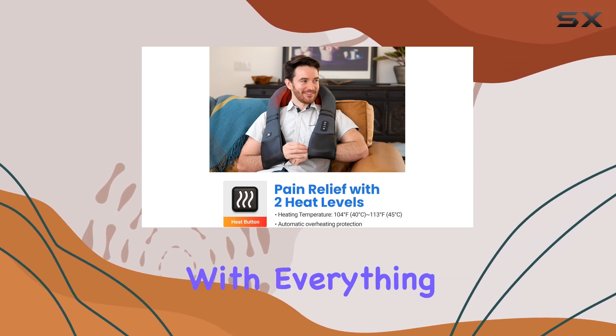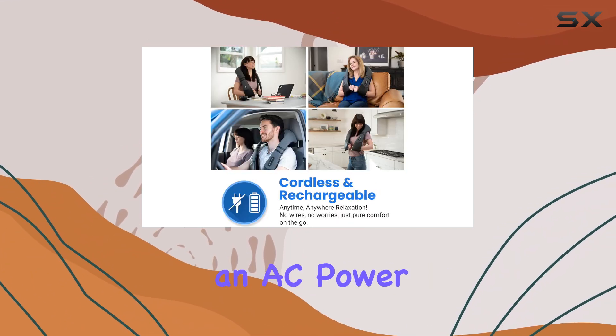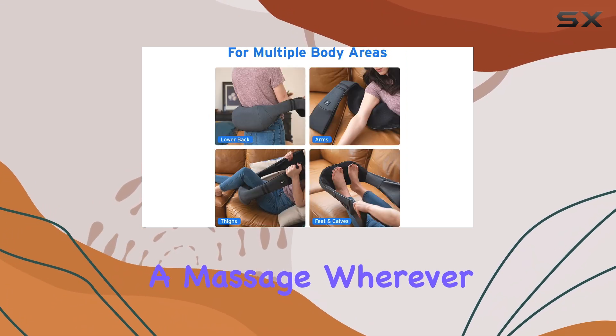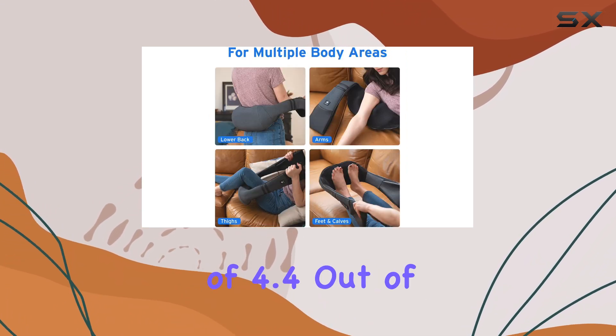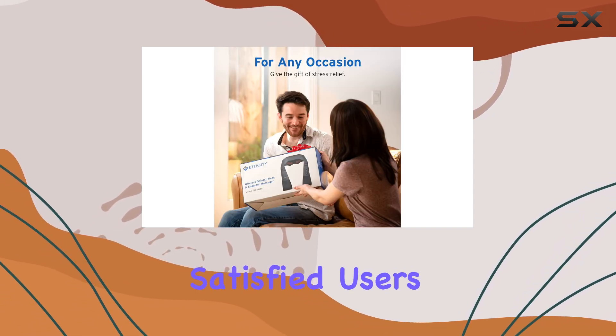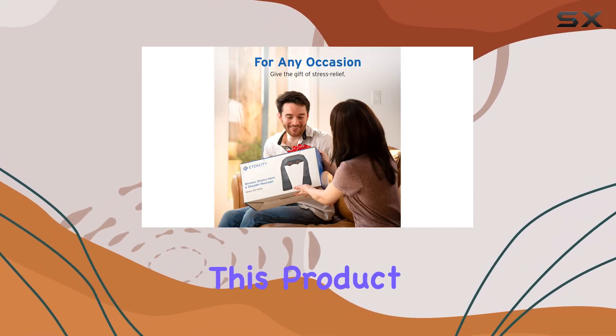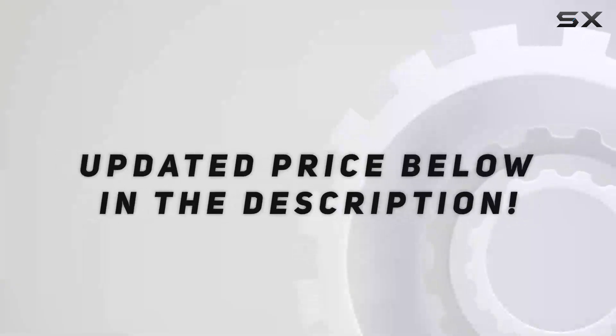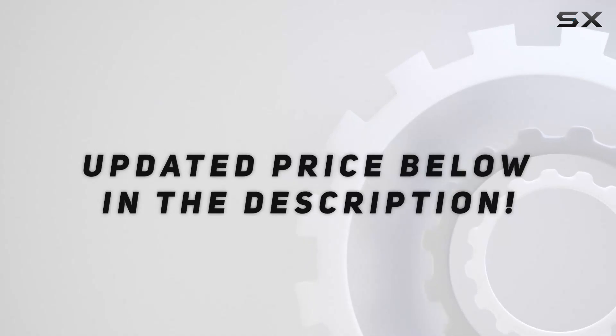It comes packaged with everything you need, including an AC power adapter and a car adapter, so you can enjoy a massage wherever you are. With a stellar rating of 4.4 out of 5 stars and thousands of satisfied users, it's clear that this product is a top choice for pain relief and relaxation. Check out the video description for the updated price.